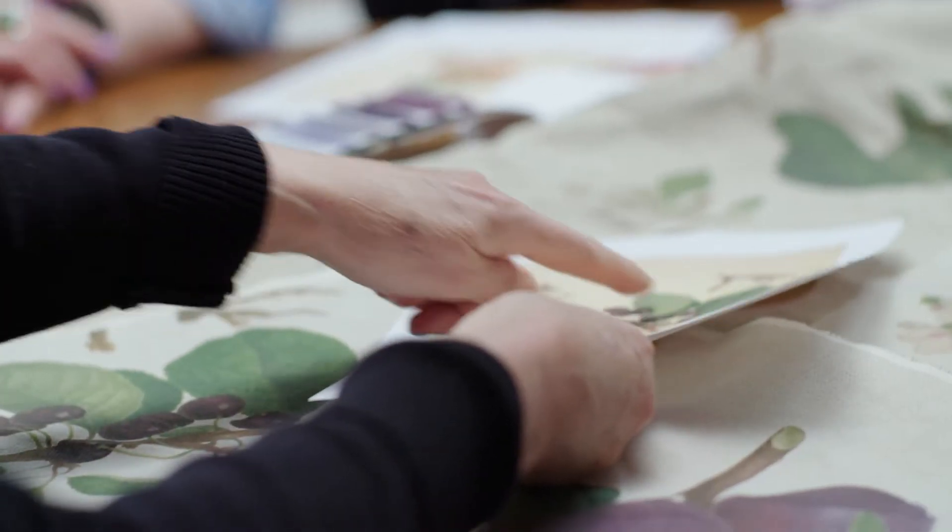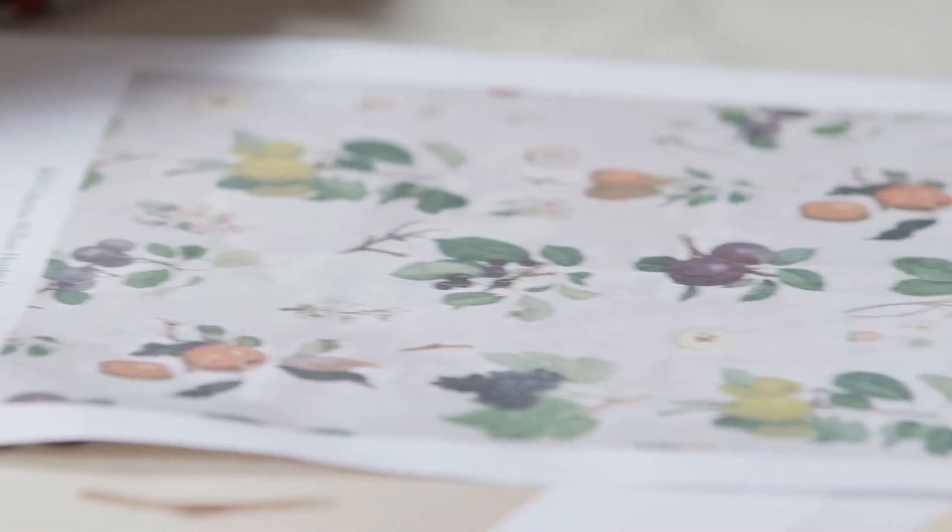What I wanted to get a feel for at the beginning was which actual artists I liked. You need quite a few images — we're not just taking one drawing or one painting and reproducing it. You're going to need about eight different designs to create one overall piece.